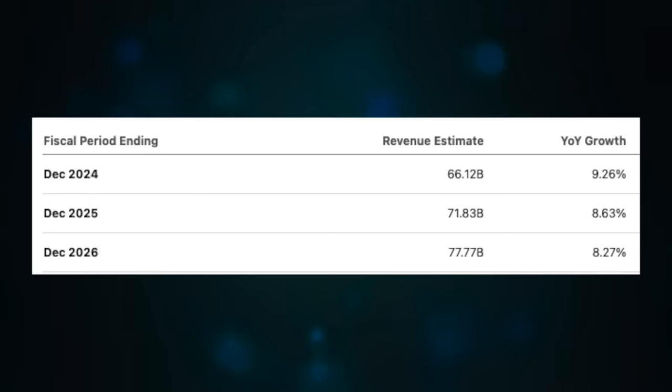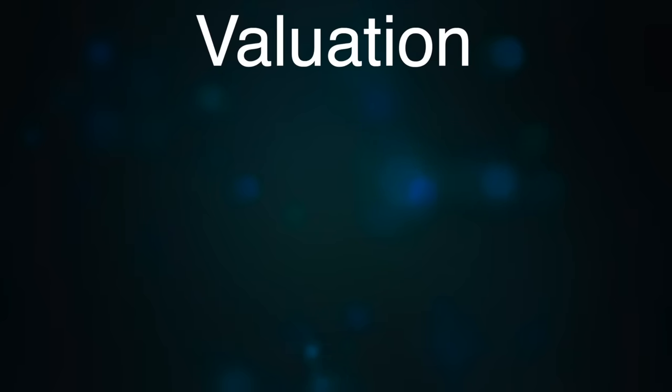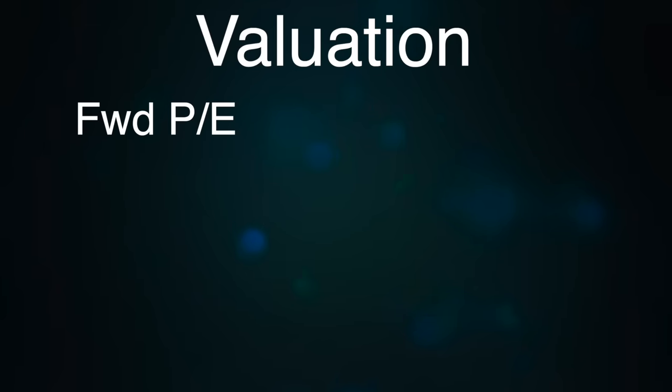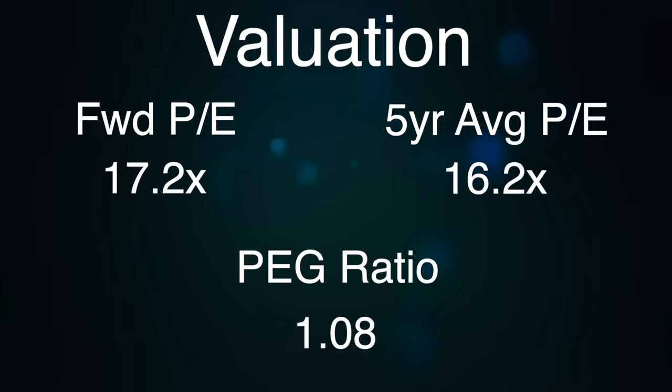The company operates very efficiently and management is doing a great job, evidenced by their very high free cash flow margin. Looking at growth over the next three years, revenues are expected to grow around 9% per year, and EPS growth is about 15% on average — very close to the figures we saw for Google. Analysts have a 2024 EPS expectation of $12.86 per share, equating to a forward price-to-earnings multiple of 17.2 times, slightly higher than their five-year average of 16.2 times. The PE you're paying relative to the growth you're getting is very favorable, as they currently have a PEG ratio of 1.08.